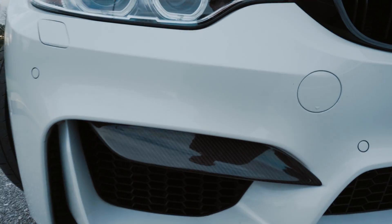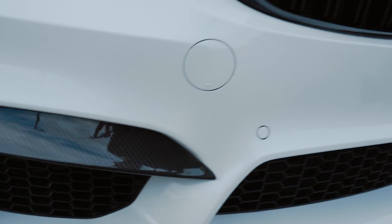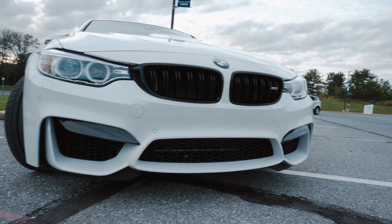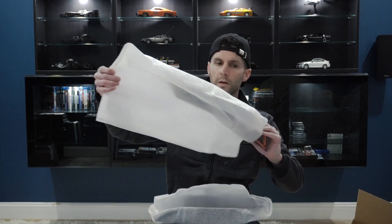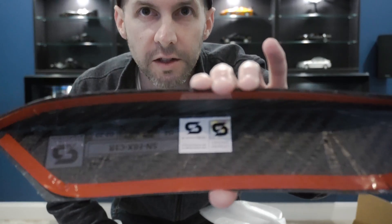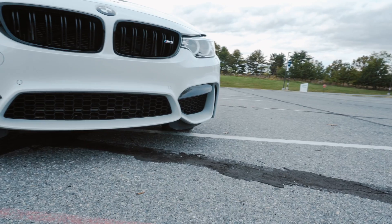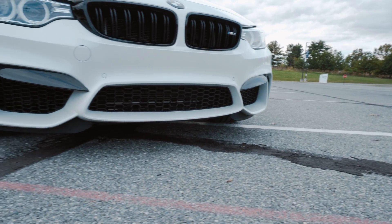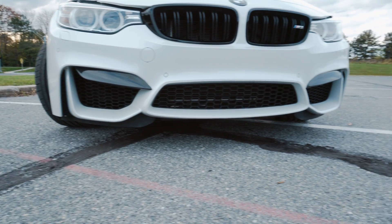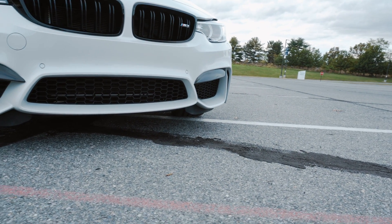Number 15: we got to get low for this one. Getting the Sterckenn carbon fiber bumper inserts — these things are great. I talked about the M Performance splitters before, but the Sterckenn carbon fiber bumper inserts add a nice bit of aggressiveness to the front. I needed something for the front and didn't want the M Performance splitters because I knew I'd tear them up where I drive. That is number 15.